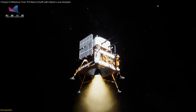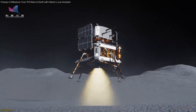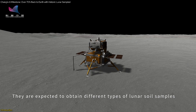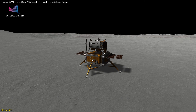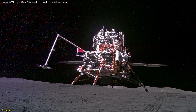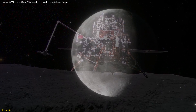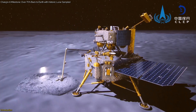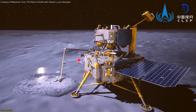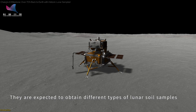China's Chang'e mission is on the verge of making history. This video delves into the extraordinary journey of Chang'e 6, which is currently over 70% complete on its return trip to Earth, carrying lunar samples from the far side of the Moon. This mission is a monumental step in space exploration, providing invaluable insights and potential breakthroughs in our understanding of the Moon and beyond. We'll explore the mission's objectives, the challenges faced, and the implications of these findings.